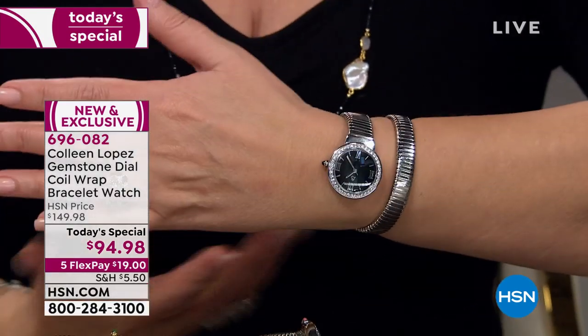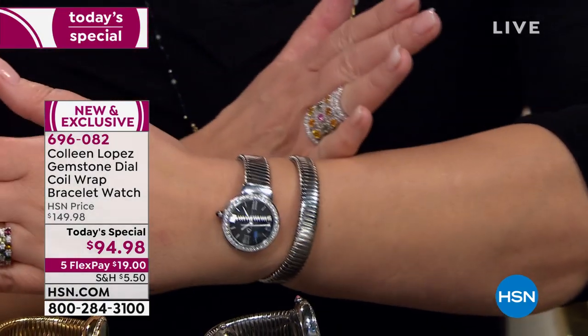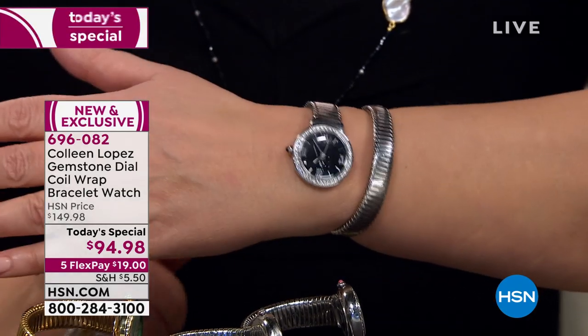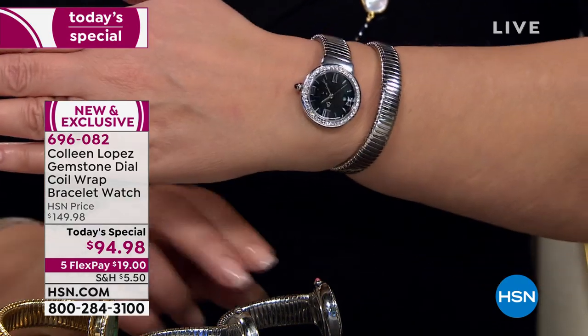No clasping, you don't worry about sizing, no trips to a jeweler. It comes with a three-year warranty, quartz accuracy, never needs winding. All you do is pick the color you want — whether you go with black onyx, that beautiful abalone, the Rhodonite, malachite, white mother of pearl, or turquoise.